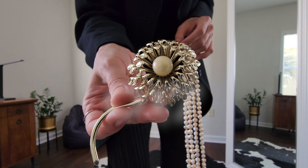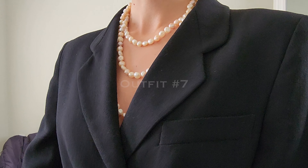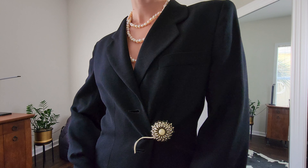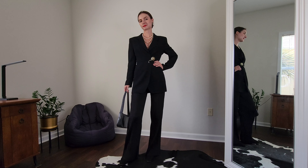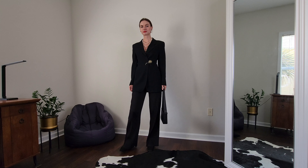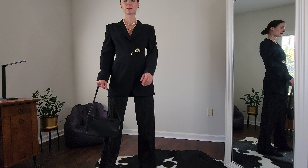Outfit number seven is the same as six, however I'm going all in for the accessories. I pin the blazer with this beautiful vintage brooch and I'm wearing a long pearl necklace. This is not a casual outfit obviously — I would dress like this to a theater or maybe a classical music concert. Very elegant and stylish.